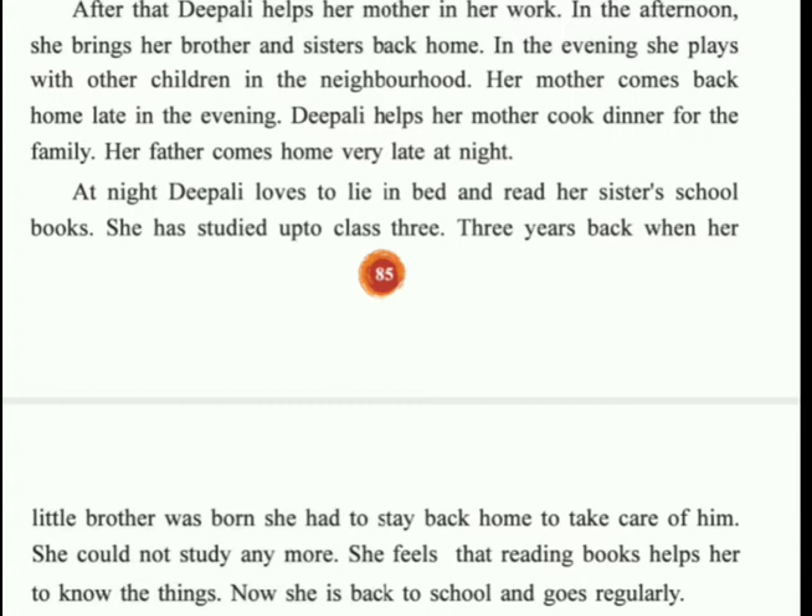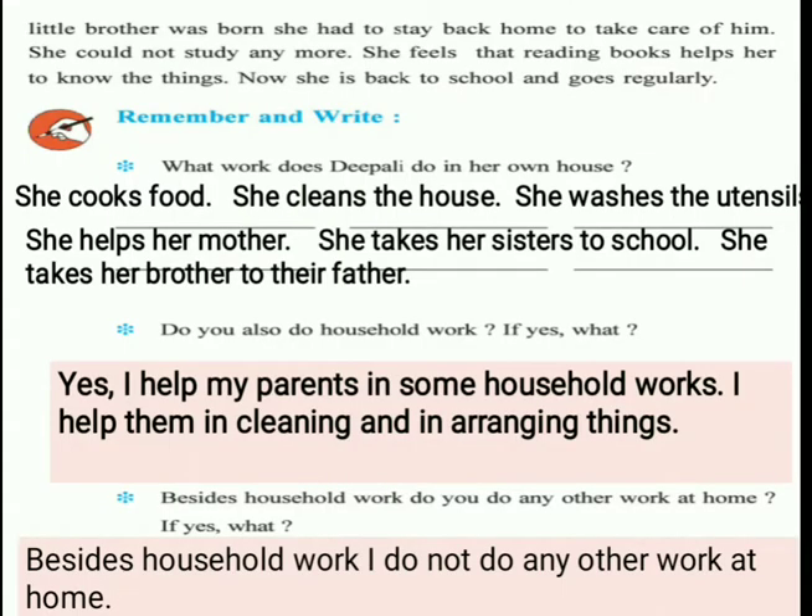At night Dipali loves to lie in bed and read her sister's school books. She had studied up to Class 3. Three years back, when her little brother was born, she had to stay back home to take care of him and could not study anymore. She feels that reading books helps her to know things. Now she is back to school and goes regularly, because her brother and sister have grown up and she can join school again.